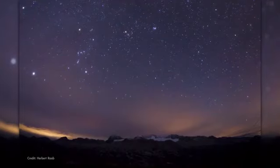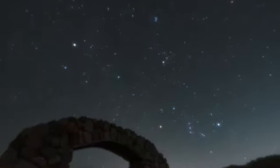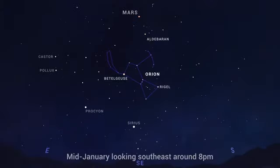January nights are filled with bright stars. Looking toward the south or southeast in the first few hours after dark, you'll spy the bright constellations of winter in the northern hemisphere. Of course, there's Orion the hunter, the big dog constellation Canis Major, and the lesser known little dog Canis Minor with its bright star Procyon.